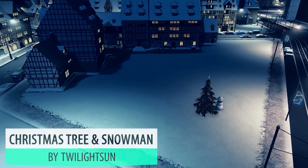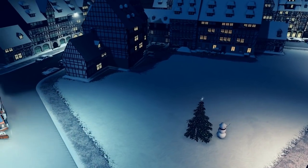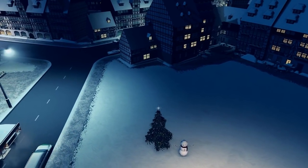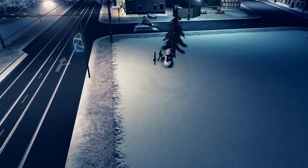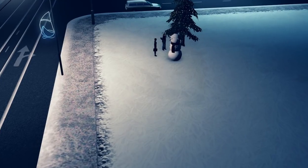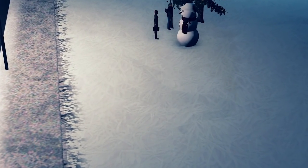There are a lot of older assets on the workshop and Twilight Sun's 2x2 Christmas tree with snowman is still a popular one in my opinion. It's very simple, very basic, but snowmen are very Christmas related and this is just nice to plop in those areas where there's not much going on — pretty much where you would end up finding a snowman.